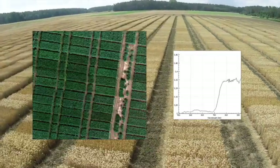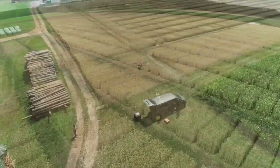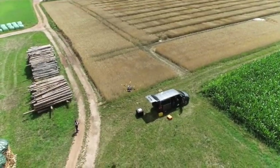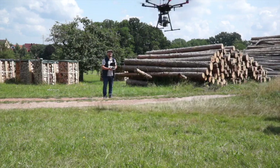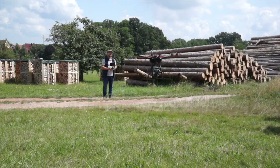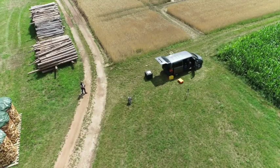GeoConcept was one of the first to successfully bring advanced geopositioning technology to standard agricultural and forestry applications, ranging from automatic steering systems to precision farming tools. GeoConcept already has extensive experience using drone-based sensing systems.